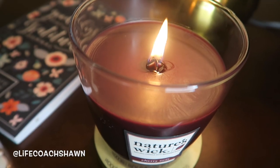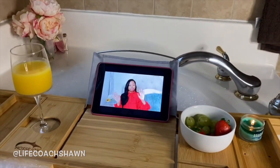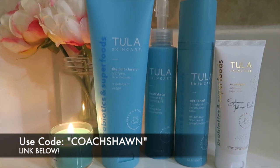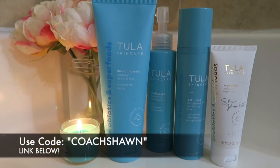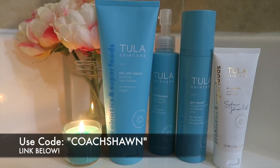That has been it for my cozy fall vibes video. I hope that you guys enjoyed — be sure to thumbs up if you did. A huge thank you to Tula Skincare for sponsoring a portion of today's video. Don't forget to use the code COACHSEAN to save a little bit of money at checkout. I love you guys and I'll see you all in the next video.